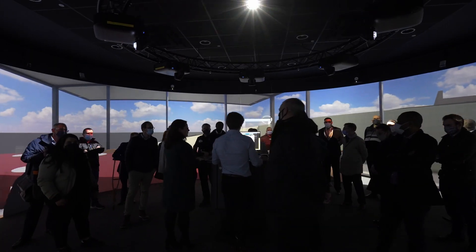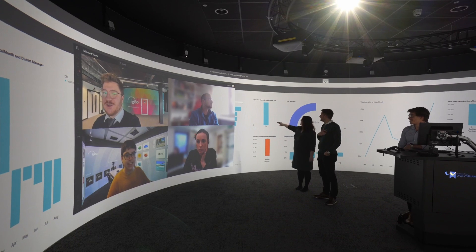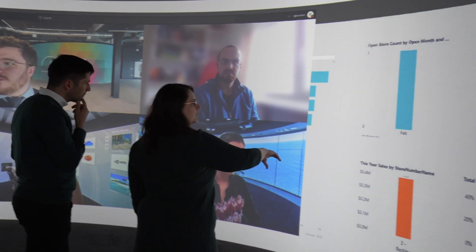The Igloo offers a space for external clients and students alike to collaborate, not just with team members physically on site, but with remote members too, thanks to Igloo's video conferencing capabilities.